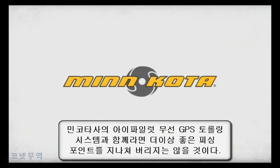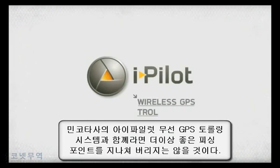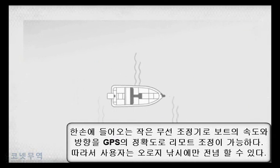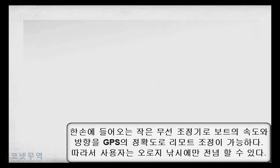Never lose another productive troll or fishing spot again with the iPilot wireless GPS trolling system from Minn Kota. This handheld wireless remote controls and steers your boat for you with unparalleled GPS precision so you can focus on fishing.